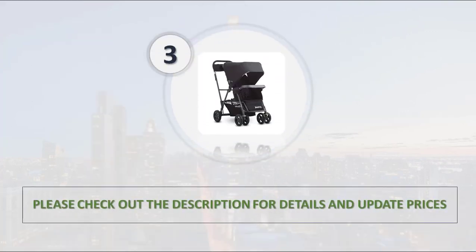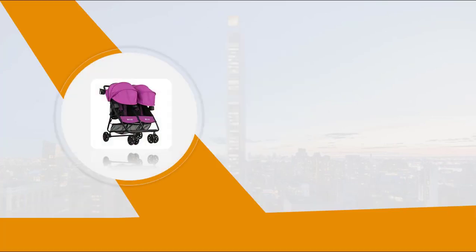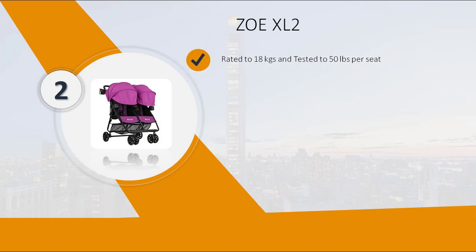Please check out the description for details and updated price. Number 2: Zoe XL2. Rated to 18 kg and tested to 50 lbs per seat.